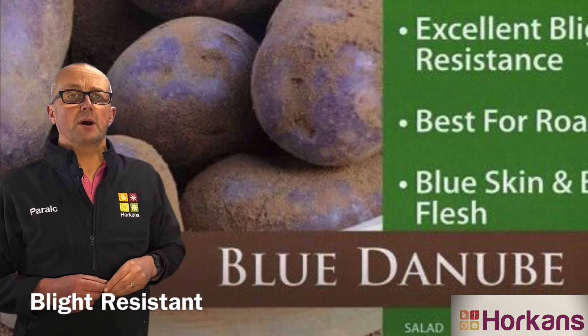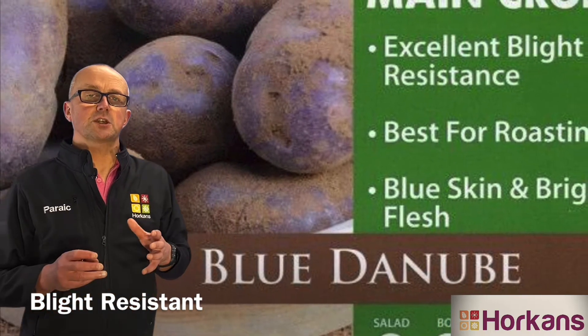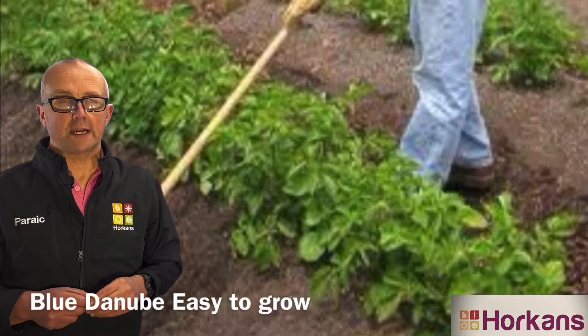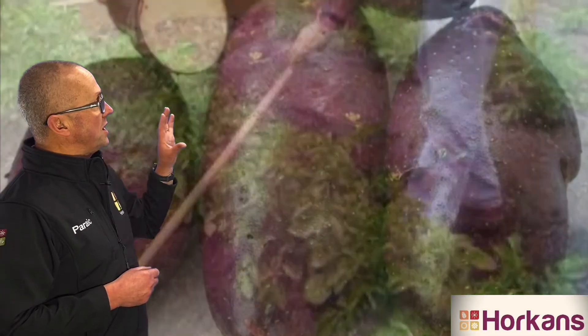The other interesting thing about Blue Danube is that it's blight resistant, so it's resistant to potato blight. So if you want to grow your potatoes organically this year without the use of sprays, I can highly recommend Blue Danube.